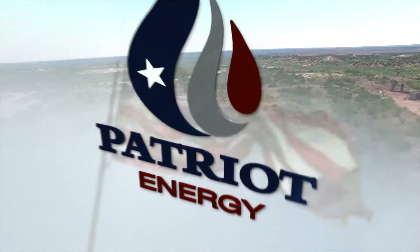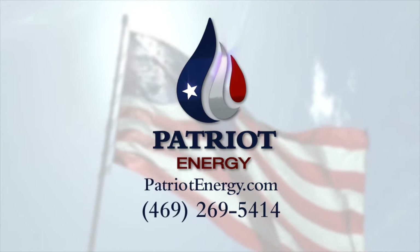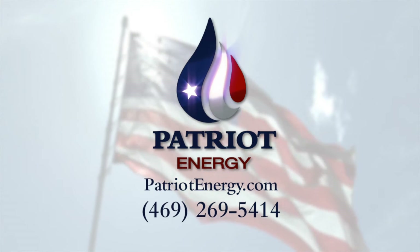Contact Patriot Energy today at 469-269-5414 and check out our website at PatriotEnergy.com.